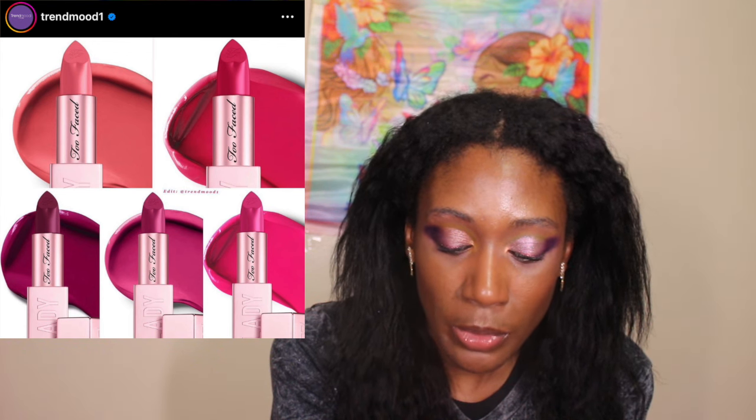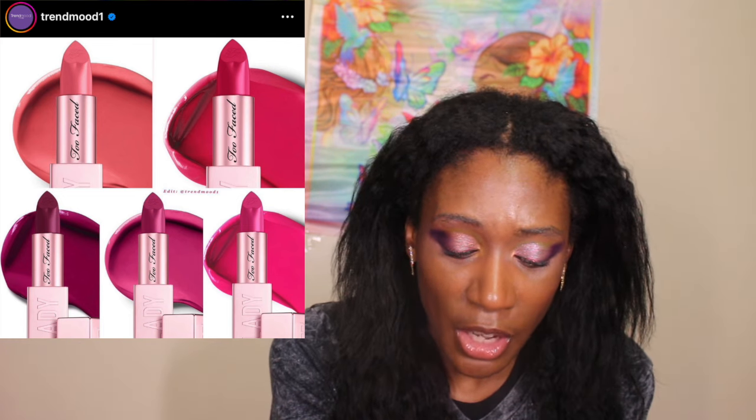Too Faced continues launching stuff. They have new shades of the Hangover Pillow Top Balm Ultra Hydrating Lip Balm — Very Vanilla which is sparkly, Pink Mint which is sparkly, and Cranberry Crush. They also have Lady Bold Cream Lipsticks at $29 each: Committed is a dusty mauve rose, Dear Dyer is a medium pink nude, Hopelessly Devoted is a warm hot pink, Power Move is an electric blue-pink, Main Character is a neon berry, and Upgrade is a rich berry.